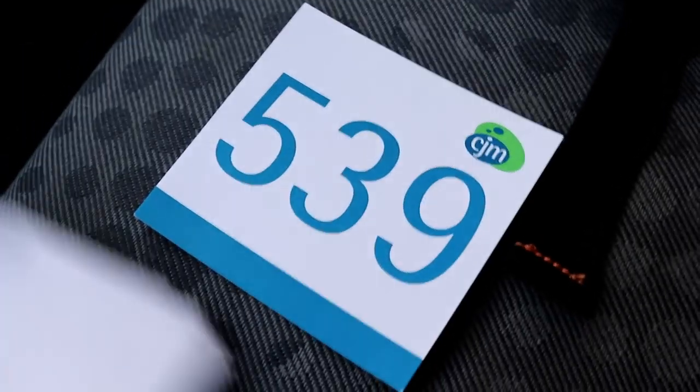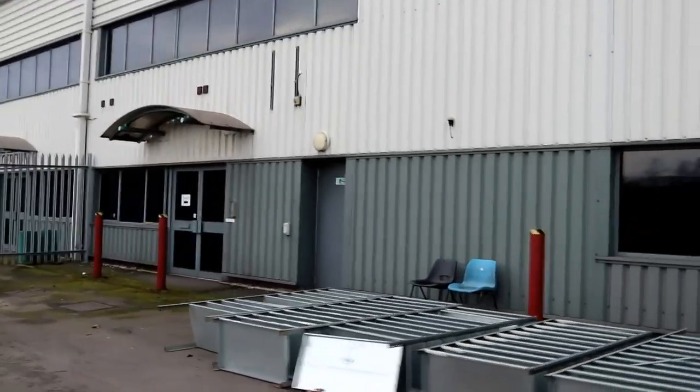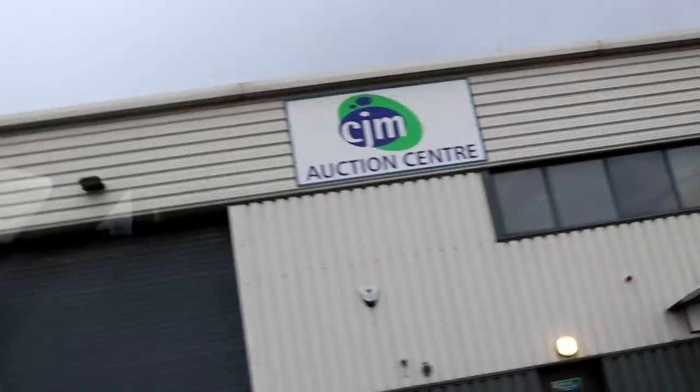We've arrived in Scunthorpe at CJM Asset Management. They've got loads of stuff there. I think he spotted me with a camera so I'll put this away and pick up what I need. Invoice paid, they've given me a number to collect my things. That's everything picked up from the auction centre — I did look at those racks as well but decided not to go with them.